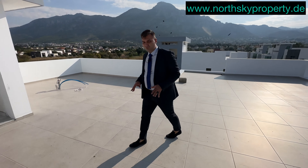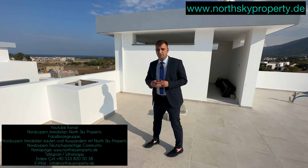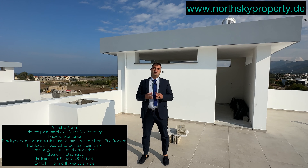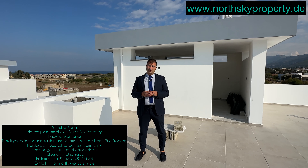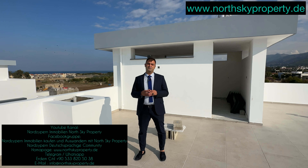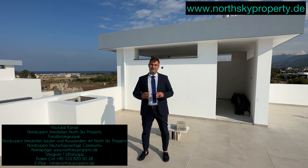Die Villa hat mir sehr gefallen. Wenn Sie möchten, können Sie uns jederzeit kontaktieren – per E-Mail, über unsere Homepage oder meine private Telegram- oder WhatsApp-Nummer. Ich bedanke mich fürs Zuschauen und Zuhören. Euer zufälliger, zertifizierter und zuverlässiger Immobilienmakler für Nordzypern: NordSky Property, Erdem Cittil. Bis bald!